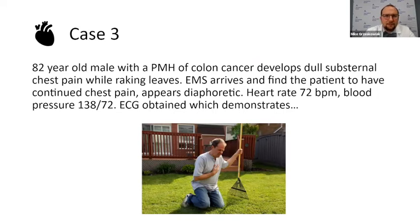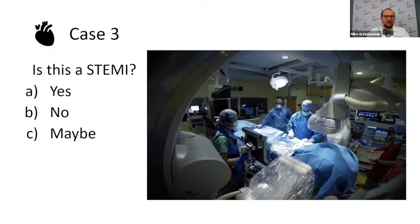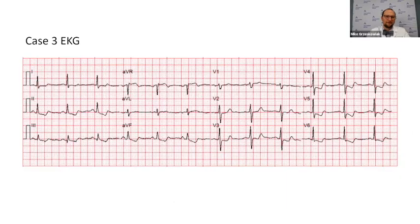Let's take a look at this EKG. What do you guys see? That leads to the next question — do you guys want to activate a code STEMI? Yes, no, maybe? The audience said maybe. I like it.